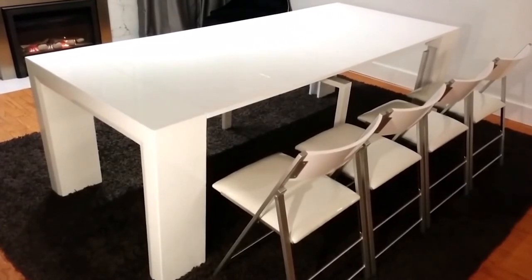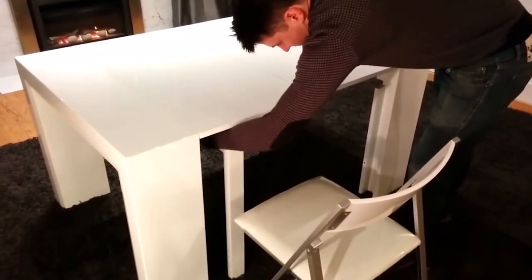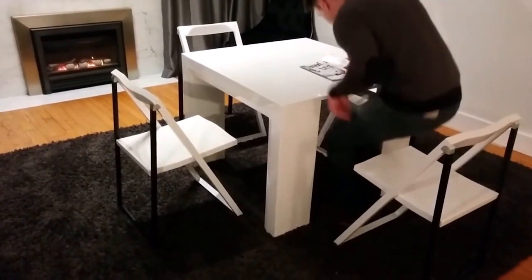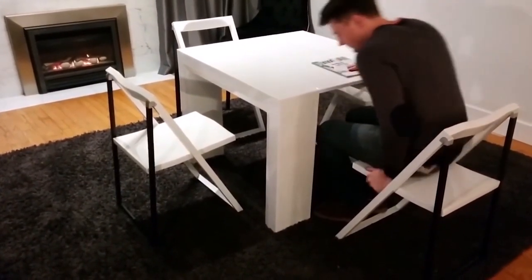The additional leg of the table, which supports it in the middle, can be moved in any direction so it will not bother you when sitting. The dimensions of this table make it possible to comfortably accommodate eight people when it's completely assembled. It comes in three colors: glossy white, gray, and wood. You can buy this table for $2,000.